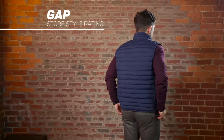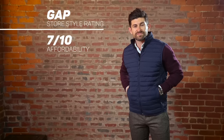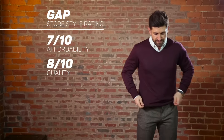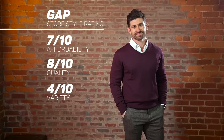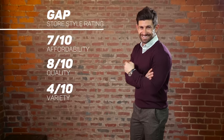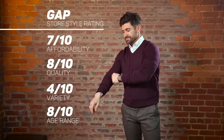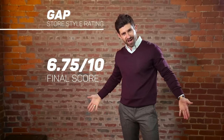My unbiased review of the Gap: Affordability, we're giving them a seven. In terms of bang for your style buck, the Gap always impresses me. Quality, they're going to get an eight — I've had Gap jeans for the past eight years that still hold up and still look great. For variety, this is where Gap kind of falls apart — they get a four. You can find great casual clothes and business casual items like chinos and oxfords, but nothing super dressy. Age range, they get an eight — you can dress there if you're 12 or 75. So the overall Alpha M Store Style Rating for the Gap is 6.75.